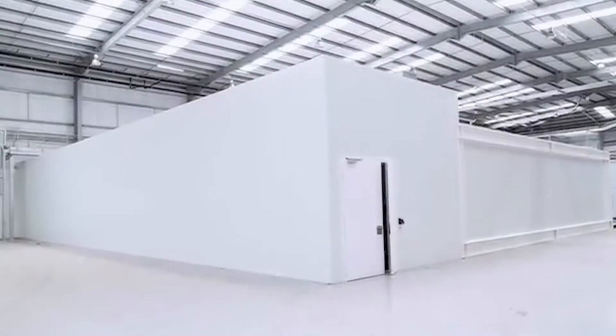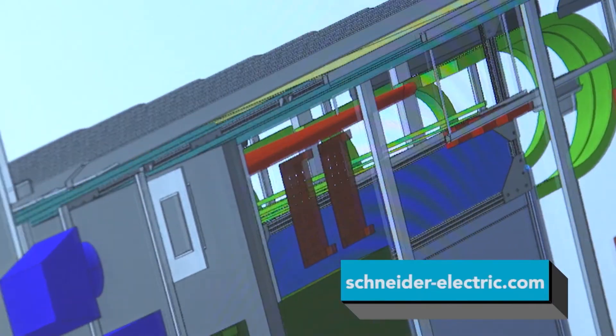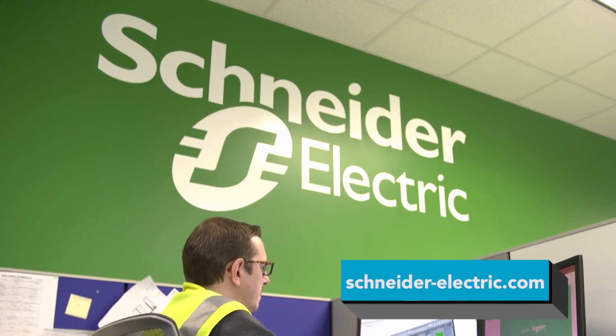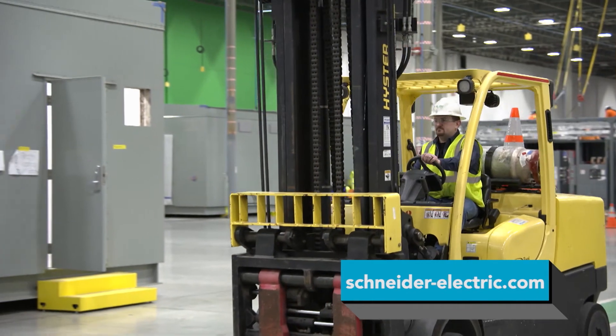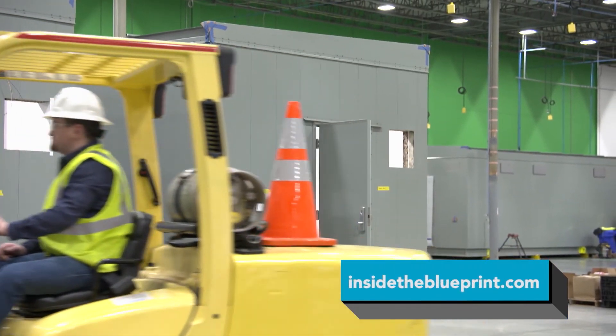Data centers are going to become even more critical to the future of our digital experience, and Schneider Electric is going to be there leading the way. It's all about modular technology for tomorrow's data center. To learn more about Schneider Electric and its EcoStruxure modular data center solutions, go to schneider-electric.com or visit insidetheblueprint.com to see this portion of the show again.